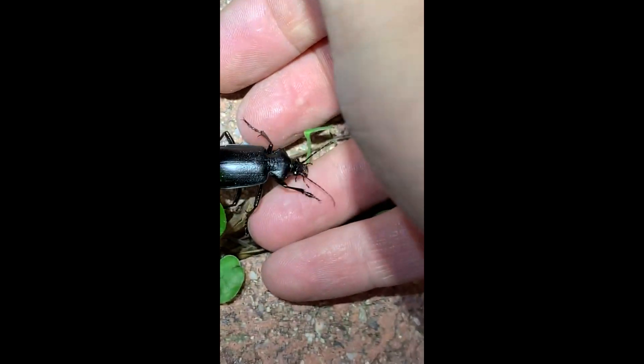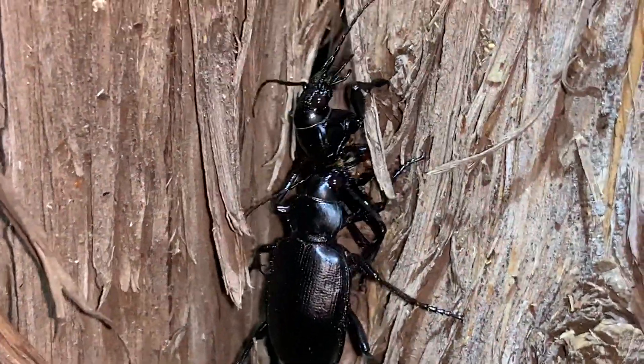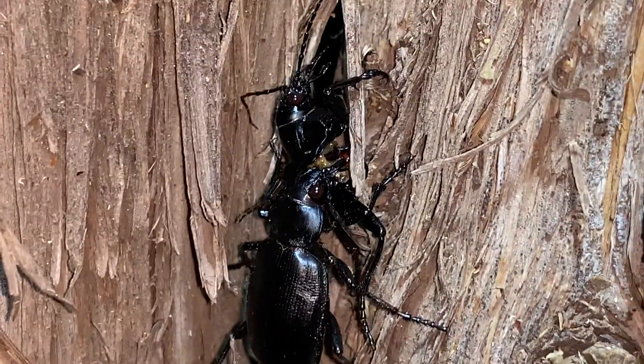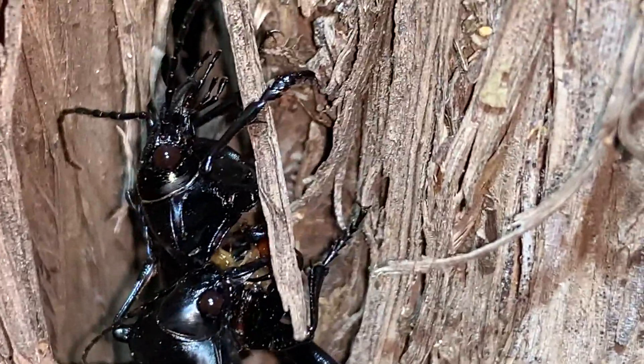So happy to see this one. We've made a lot of videos about these black caterpillar hunters, Calisoma species. This is the first one, I think, documenting their breeding behavior.